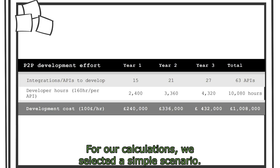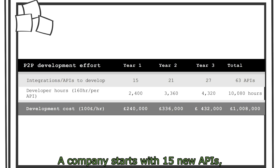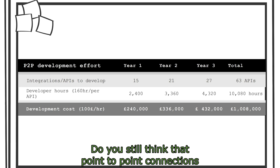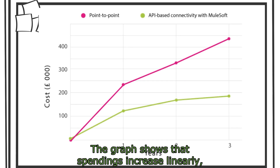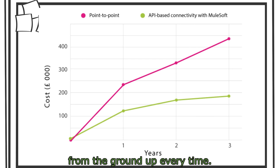For our calculations, we selected a simple scenario. A company starts with 15 new APIs, building more over the next two years. Do you still think that point-to-point connections are cheap? The graph shows that spending increases linearly because each new project is developed from the ground up every time.